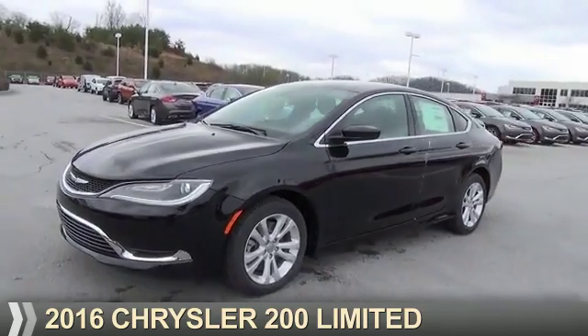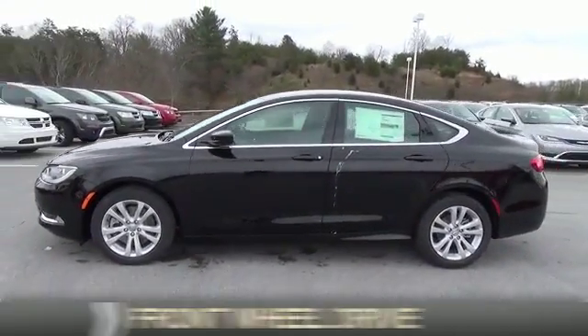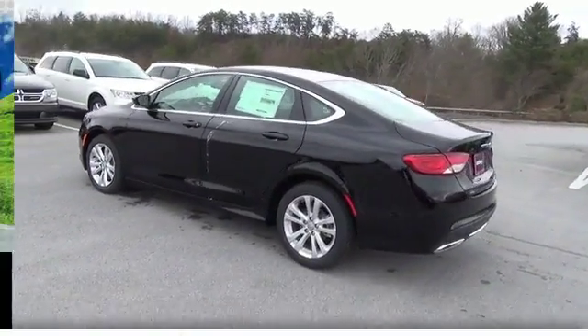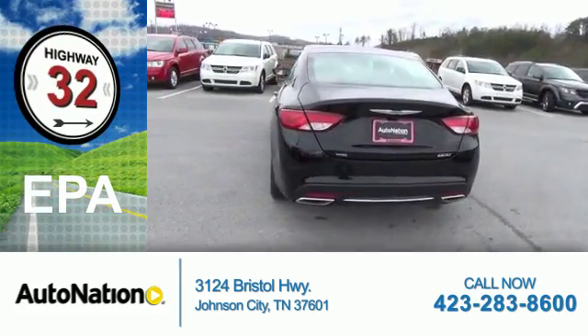Presenting the 2016 Chrysler 200. It's powered by front-wheel drive and a 3.6-liter six-cylinder engine. Great fuel efficiency saves you money by requiring fewer trips to the gas station.